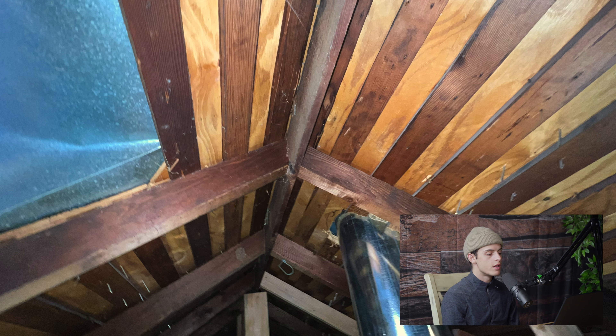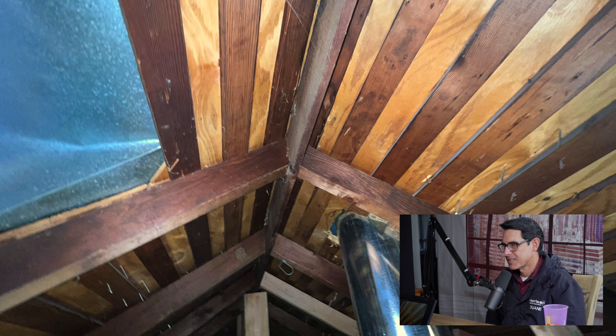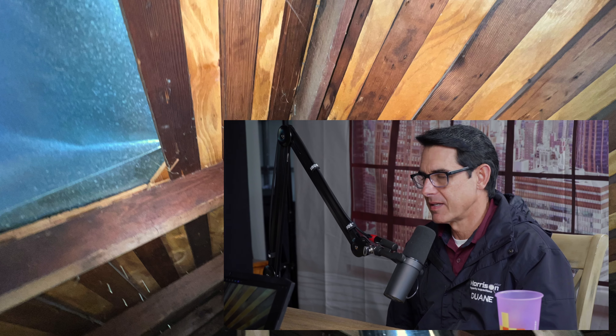I was surprised not to see more movement and defects in the framing — no sagging or deflecting. I made a case for why: they have a finished attic with drywall up against the ceiling and roof framing, which can stiffen things. But you're still having that added weight on it, so definitely get a general contractor to take a look at that.